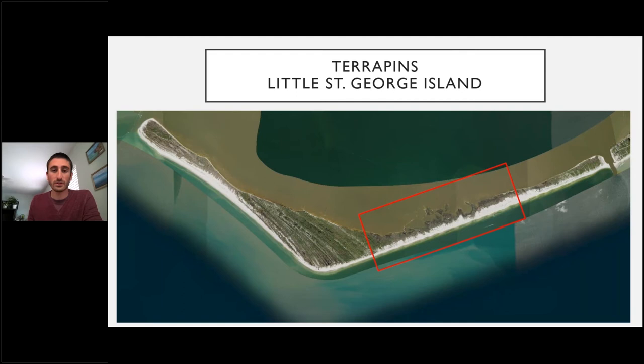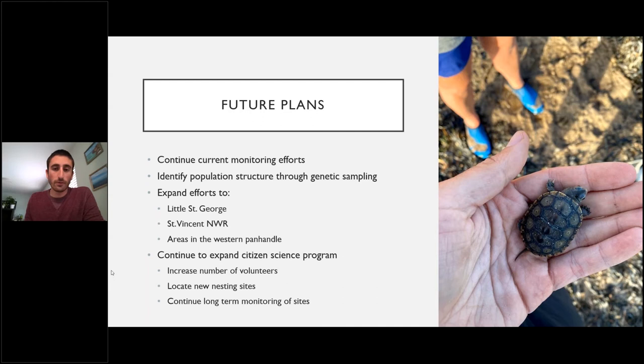Regarding ANER and Little St. George Island, in 2021 we hope to get out and better identify habitat use and terrapin distribution on the island. Terrapins have been reported in the marsh area of the island, so we know they're out there — but we'd like to know exactly how they're using the habitat, how much they're using, and whether individuals are nesting on the island.